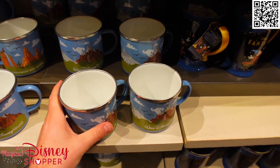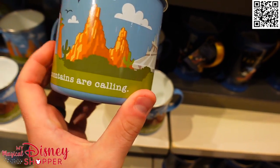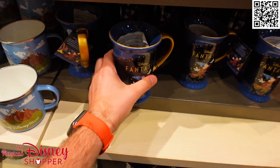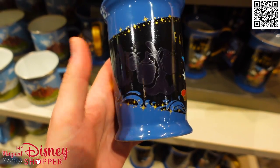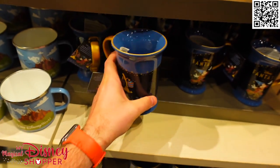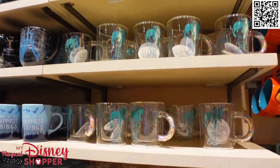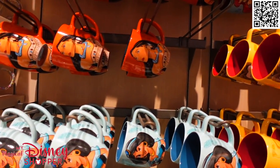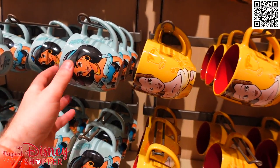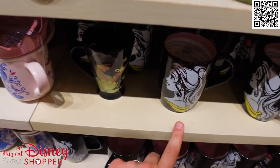A couple other mugs to show before we head back to the mug wall. We have a Walt Disney World mug with all different park icons and different mountains — 'The mountains are calling.' Because this is a tin mug, it's like a camper style mug, something you bring and heat up over the fire. This is a really cool Fantasia mug that also illuminates different characters when heated up. Those are $19.99. In the main section of the mugs there are tons of princess mugs featuring various princesses — Pocahontas, Ariel, Belle, Jasmine. These are all $14.99.